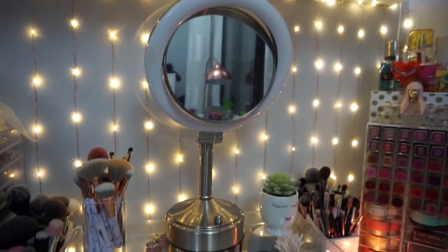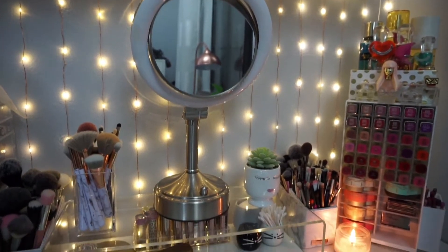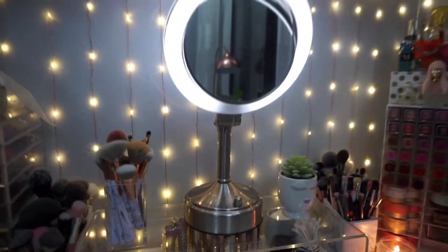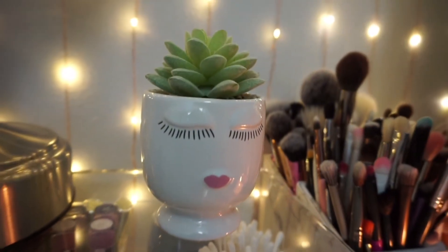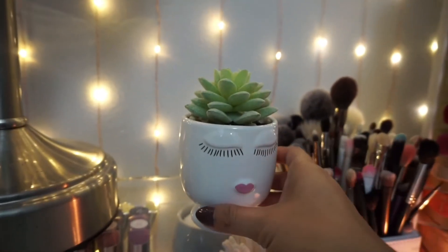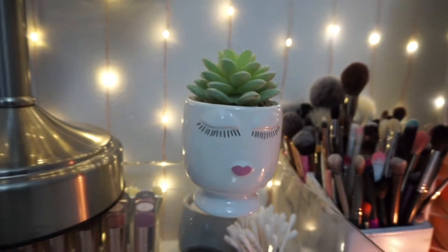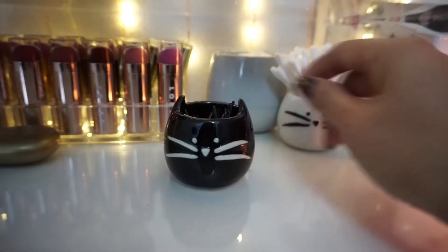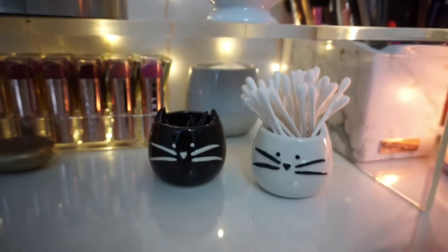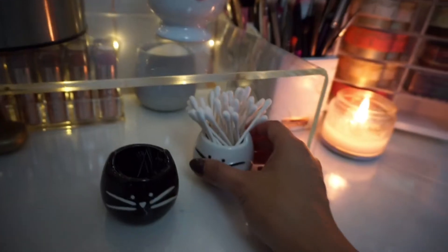Front and center is my makeup mirror — I did a whole review on this a couple of years ago, but I'm actually looking for a new one, so let me know if you have suggestions. Over to the right is a little faux plant I found at TJ Maxx. Underneath are these little shot glasses from The Ankit; I store some bobby pins in one and Q-tips in the other.